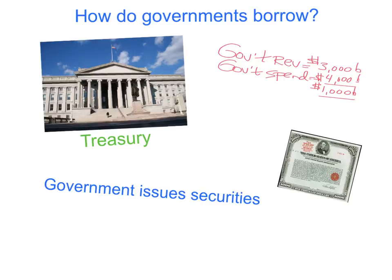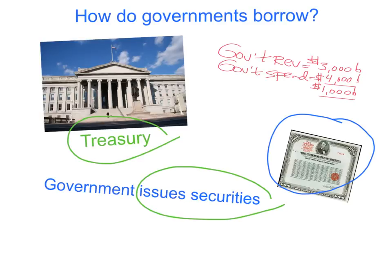Most governments borrow money by what's called issuing securities. In the United States, the actual government office that does the issuing is Treasury. They do the government's bookkeeping, cut the checks for spending, and are eventually responsible for receiving all the tax money. Nowadays, governments don't really issue physical certificates anymore — most of it is done electronically.